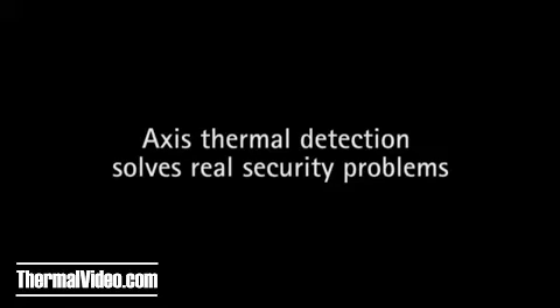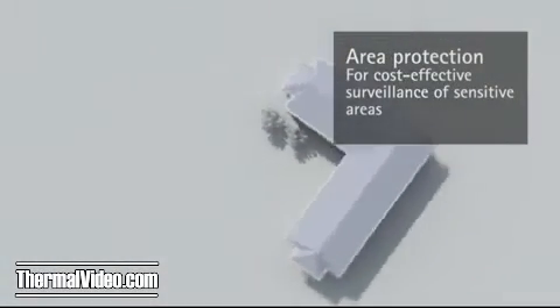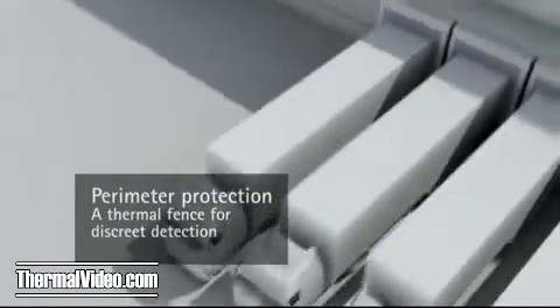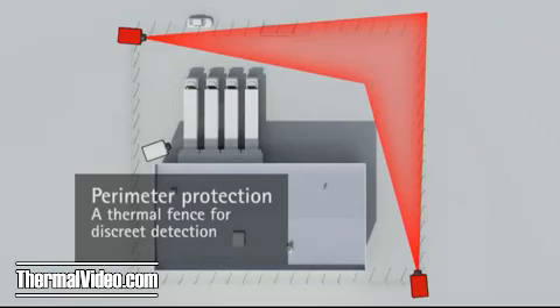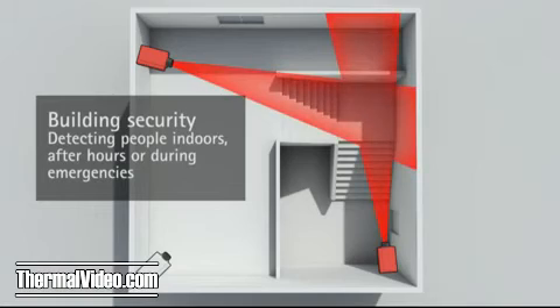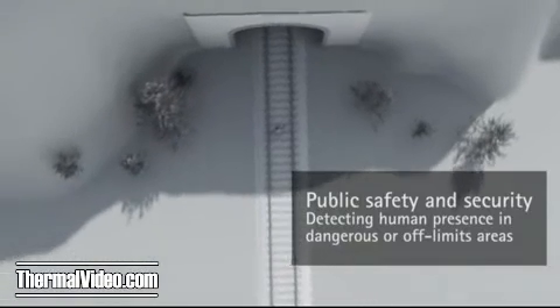Axis thermal network cameras strengthen video surveillance systems in segments such as government, transportation, city surveillance and education. Triggering frontline response as a cost-effective alternative to electrified fences, floodlights, etc. Heightening effective indoor security and enhancing public safety in potentially dangerous environments.